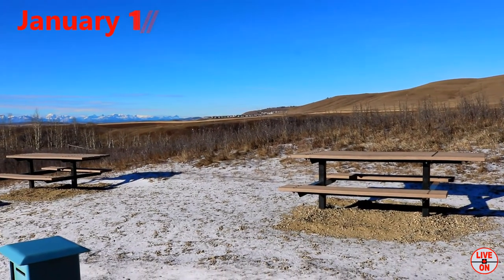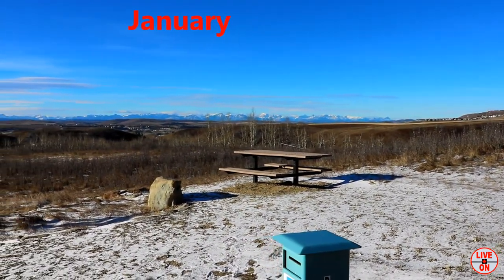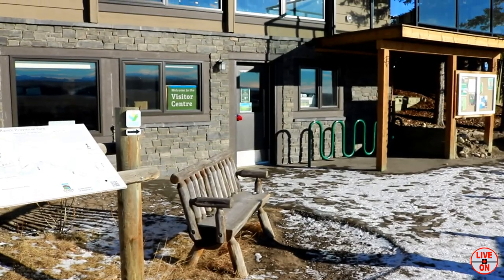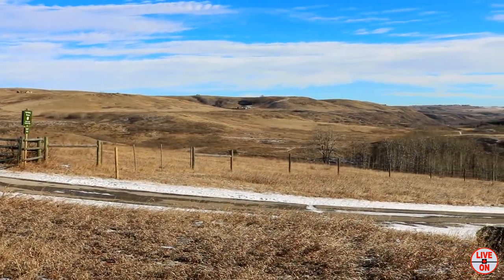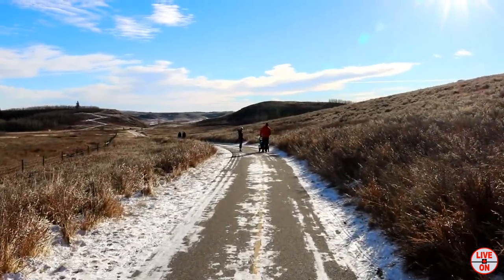This park features over 25 kilometers of trails, some of which are paved. I hiked this park over two days. There is a visitor center here which is open in the summer months. It was quite windy due to Chinook conditions.